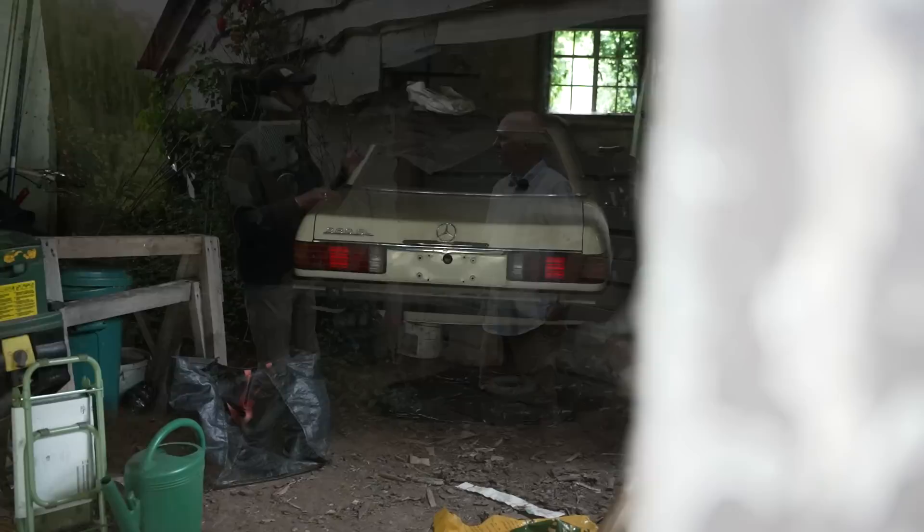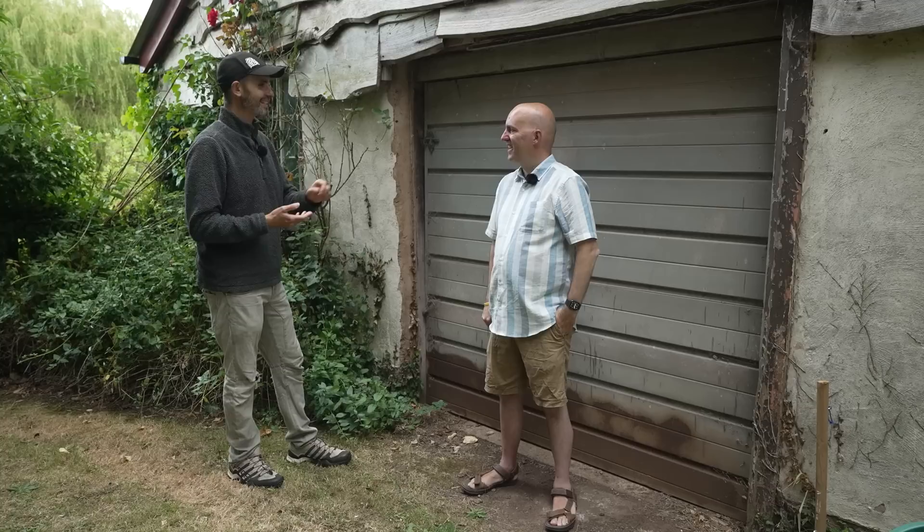So Ben, thank you very much for getting in contact with us on the Late Break Show. I'm excited because you sent me these pictures - it's a very dusty car that's been sat in this garage. This is your parents' car, right? That's right, yeah. So the car in question - Mercedes SL. Yep. 1981. Correct, that's right.